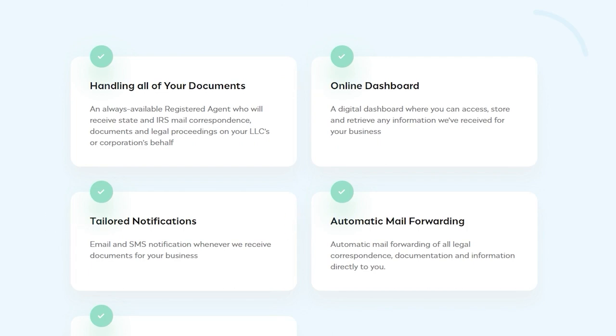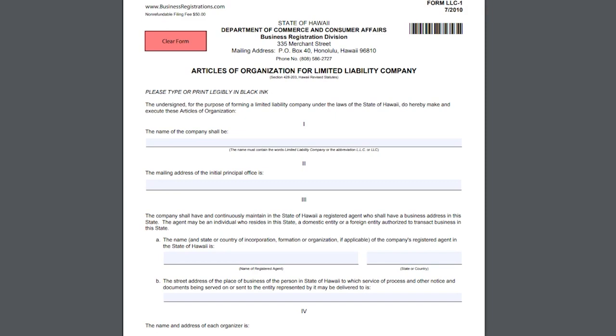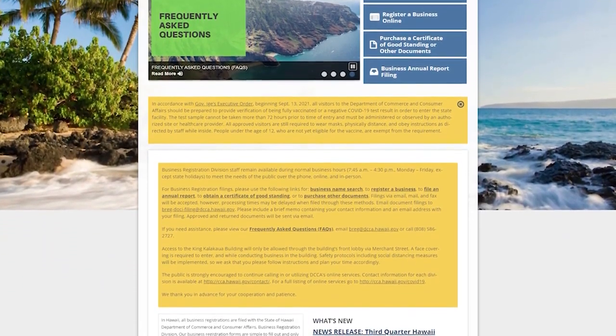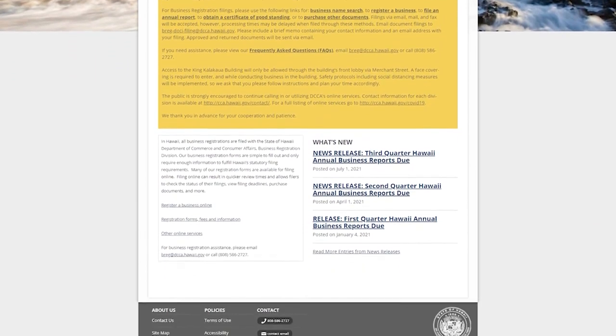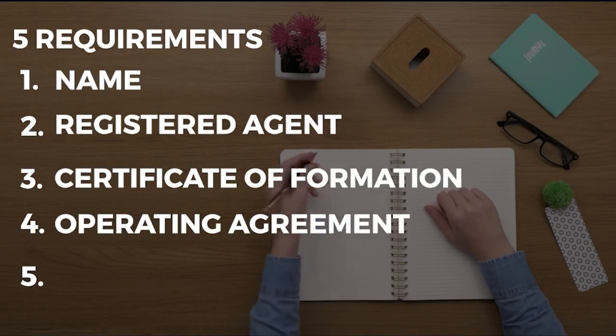Step 3: Filing the articles of organization. You must complete Form LLC-1, Articles of Organization, with the Department of Commerce and Consumer Affairs to register your Hawaii LLC. This can be done by internet, mail, fax, email, or in person. The standard processing time is two weeks; however, it may be accelerated for an additional charge. Forming a Hawaii LLC costs $51.